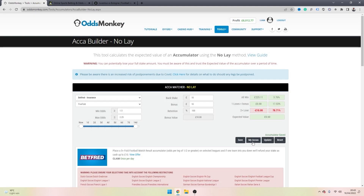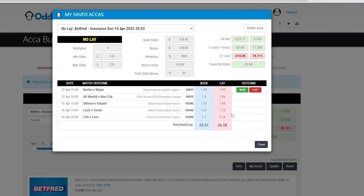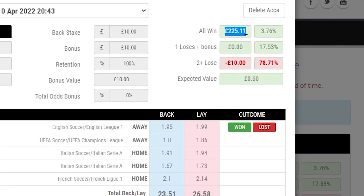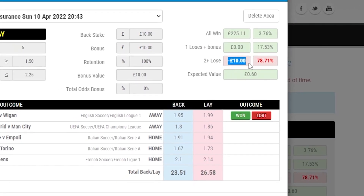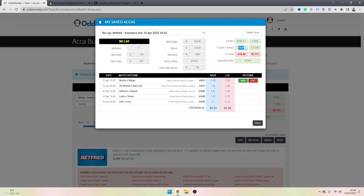Once you're happy, click save, then open your saved accas by clicking 'My Accas' — this brings up all the information regarding your accumulator. First, place your acca with the bookmaker, and then that's pretty much all the hard work done for this easier method. The profit you'll make if your acca wins is shown here; the loss if two or more legs let you down is this number; and the profit if just one leg lets you down is this number. In my case, if just one leg lets me down I break even and get my money back, and if my acca wins I net this large profit.